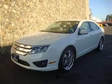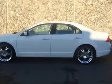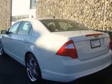We are proud to present this excellent 2010 Ford Fusion. This Fusion has a four-cylinder engine. This vehicle has a wide exterior and includes the following options: